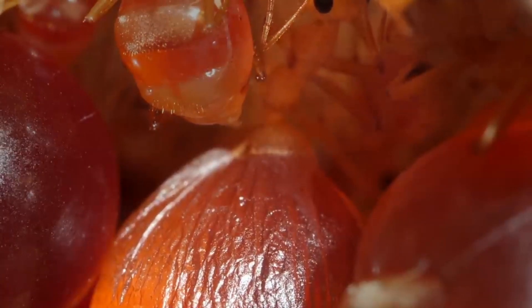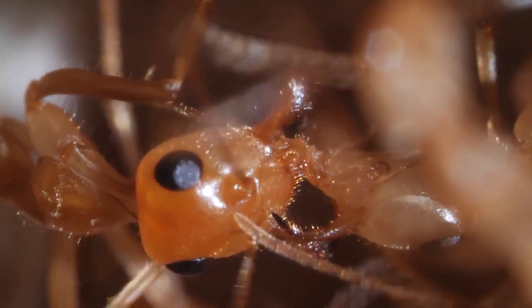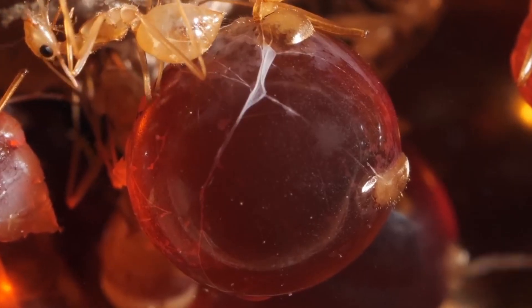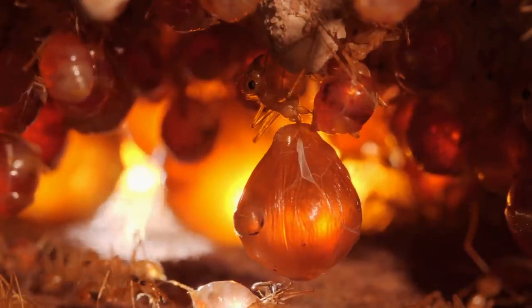The ants' abdomens expand to the point where they look ready to burst and spill the amber liquid inside, known as ant honey. Species like Camponotus inflatus constantly feed honeypot ants with honeydew and flower nectar. At one point, the honey ants' abdomens become so big that they are unable to move, so they just hang from the roof of their nest chamber.